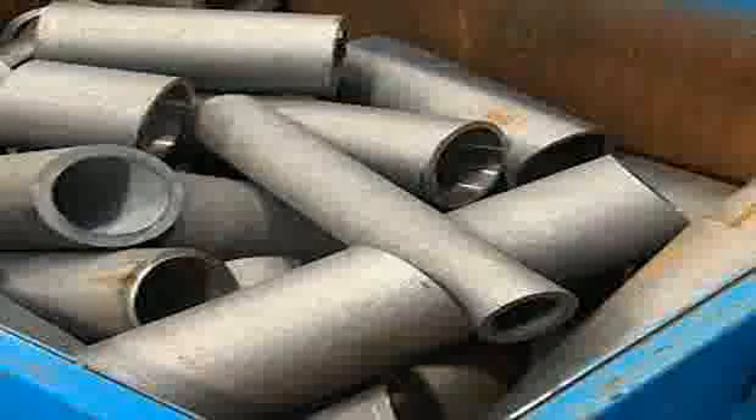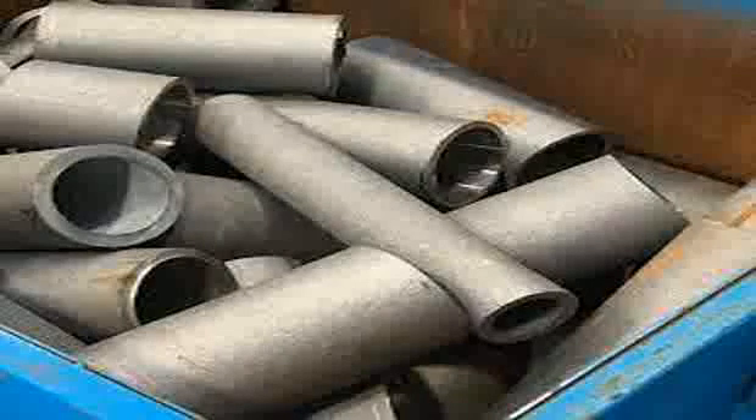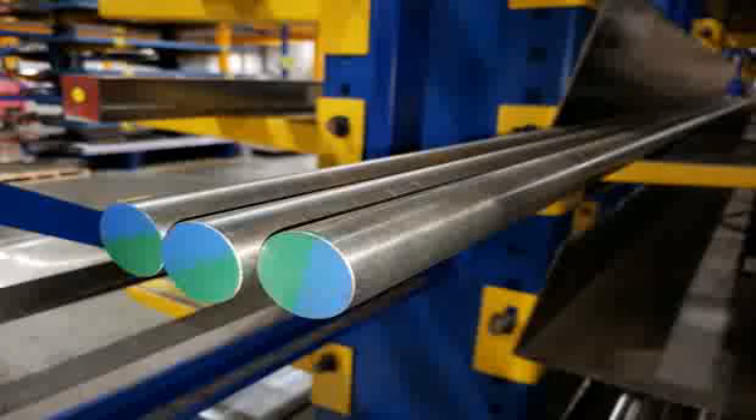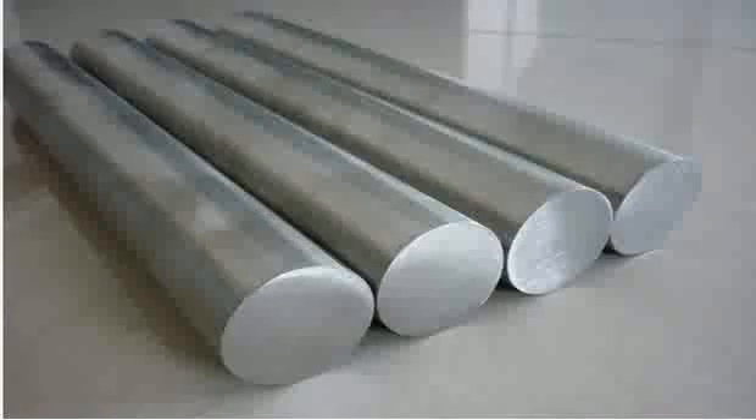This aging process involves heating the steel to a relatively low temperature, often around 480 to 500 degrees Celsius, and maintaining that temperature for a specific period. This heating process precipitates metallic compounds, which strengthen the steel without reducing its ductility significantly.